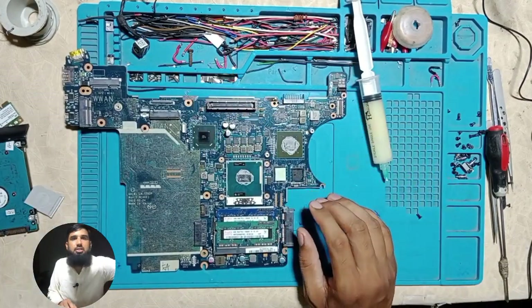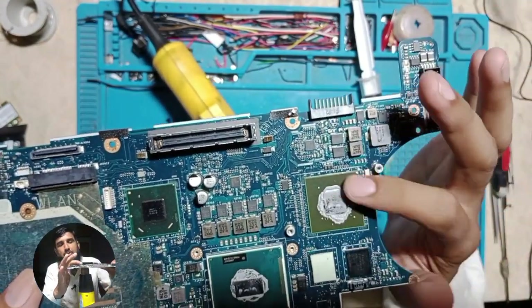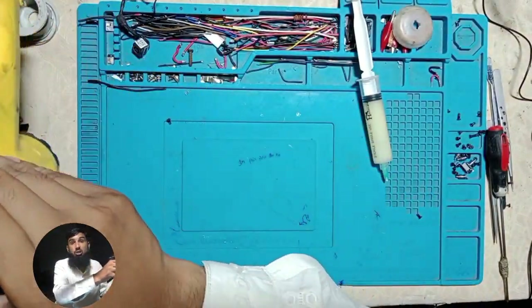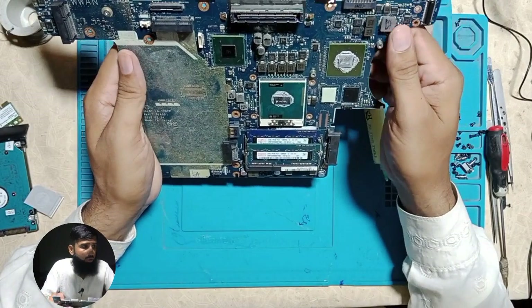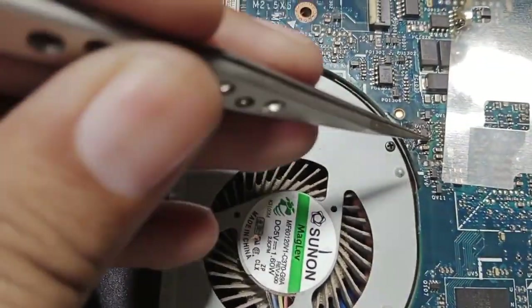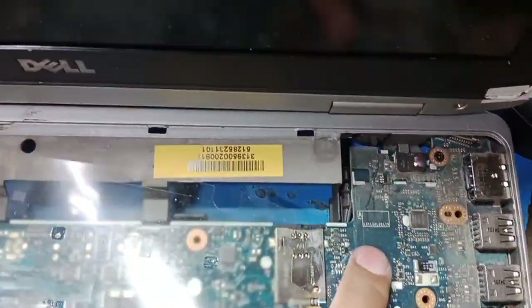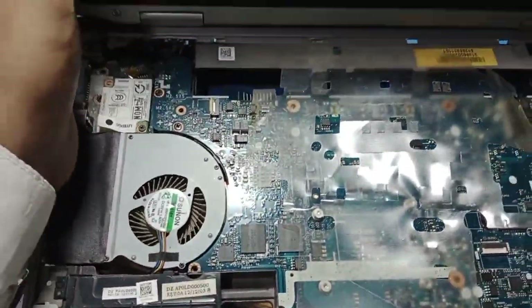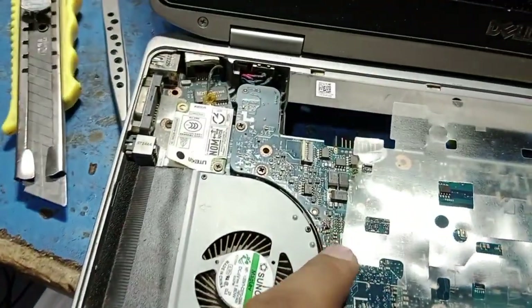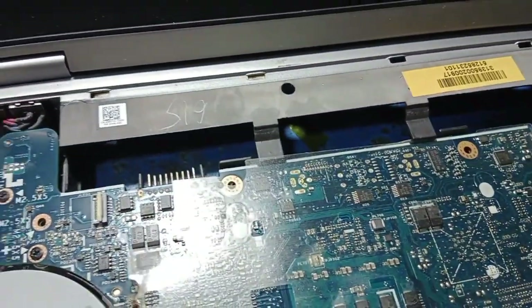We will put the thermal paste on this chip. We will apply it here with a heat gun. I have a big heat gun. We will use it to reflow the chip — heating it until the solder bubbles release. Once we release it, we will remove it. You will use the heat gun and then remove the chip. I will release and remove it now. The display problem should resolve after reflowing the graphics chip on the motherboard.